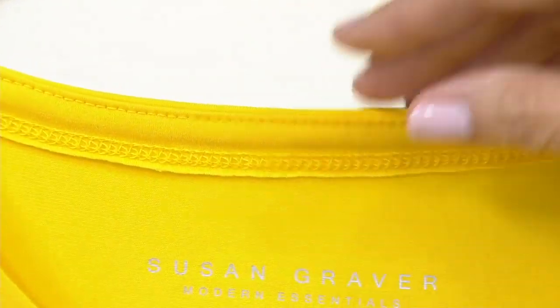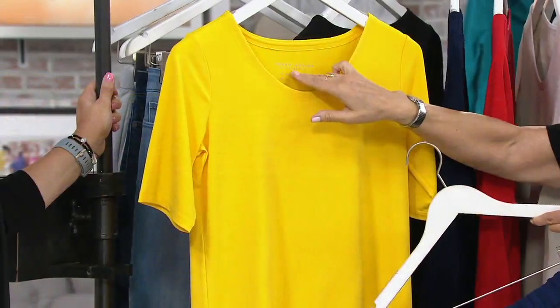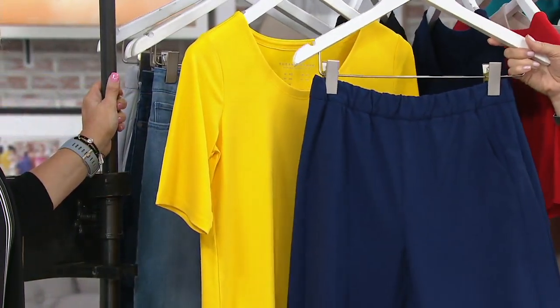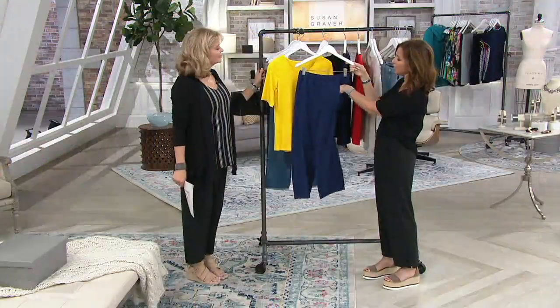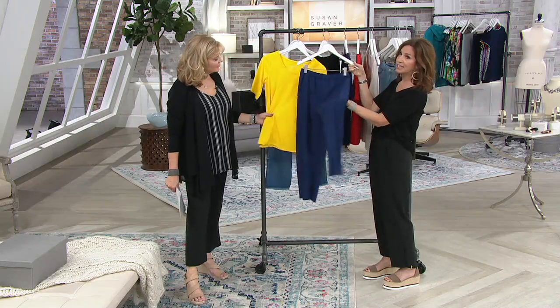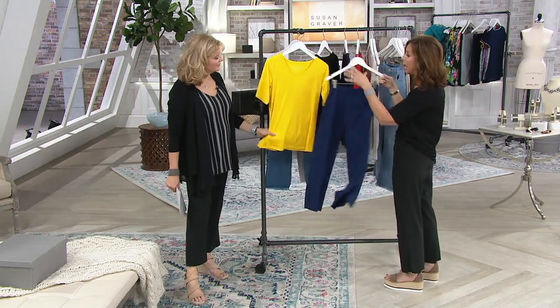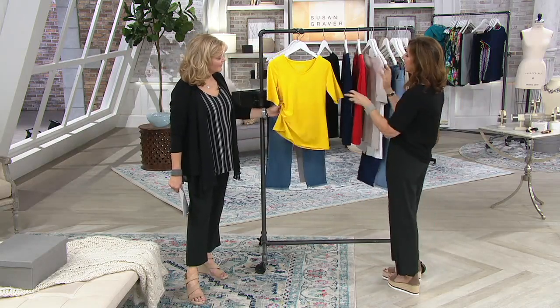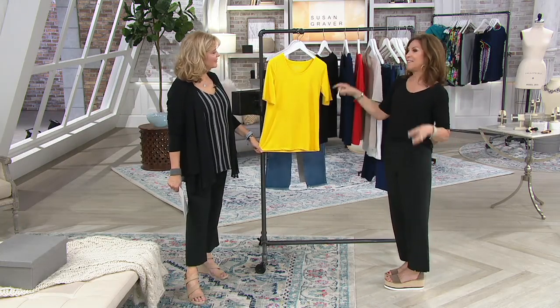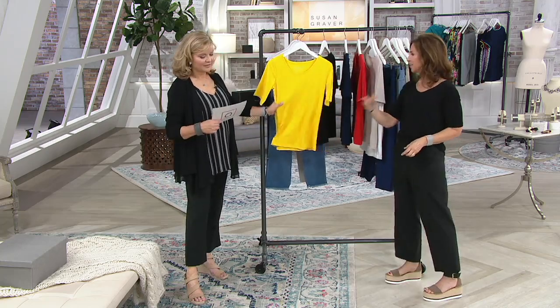We never show any seaming detail. We cover everything. We have a proper binding — it's tagless, there's nothing bothering you or itching you at the back of the neck. If you're looking for a great pant to go with the yellow, this shade of blue is such a summery blue — it's our newest technology in our techno pant. This is the way you're going to change your wardrobe. This is how you start.